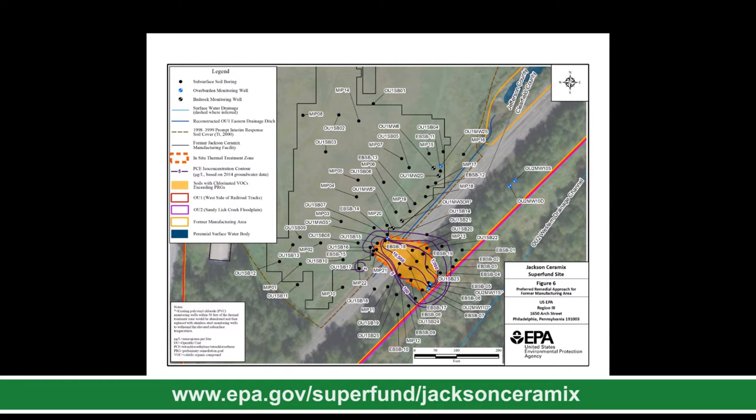Principal threat waste is contamination that is highly toxic or mobile. In this case, it is composed of organic compounds known as volatile organic compounds (VOCs). Contamination is present in the former manufacturing area in soils and groundwater. EPA has defined specific goals to eliminate the principal threat waste so potential exposures to people are eliminated, and to maintain controls on the land so this land continues to be zoned for industrial-commercial purposes. If you are interested in learning more about the contaminants of concern, please visit the site profile page; these details are also provided in the proposed plan.